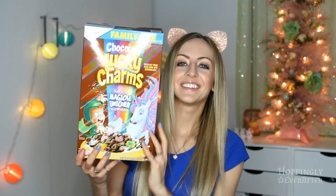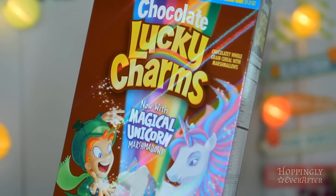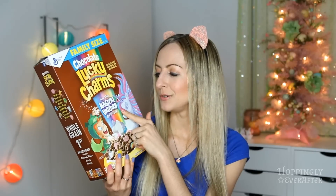This next item is kind of funny — it is this box of chocolate Lucky Charms. If you guys like normal Lucky Charms, you will probably like this about a hundred times more because it's chocolate, and it has a new magical unicorn marshmallow. I don't like to have sugary cereal in the morning because I find that I get a sugar crash, so usually I'll have this before bed. The four times I've had it so far before bed, I've slept so well, so I'm just gonna keep having chocolate Lucky Charms before bed — they're really, really good.